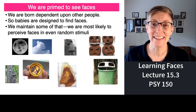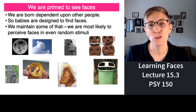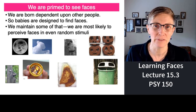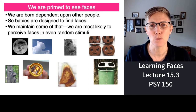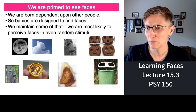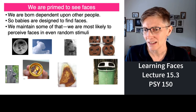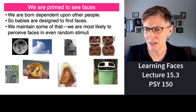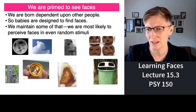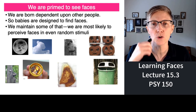That tendency to seek faces might continue with us all our lives. If you measure where people look when they look at pictures with people in them, they look at the faces. And we continue to see faces where there aren't any — clouds, the moon, pretzels look like a face, garbage cans look like a face. People see famous faces and religious faces in toast.